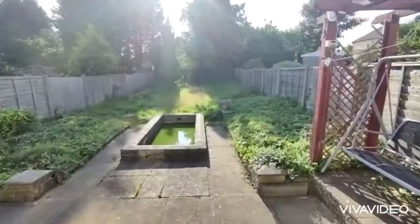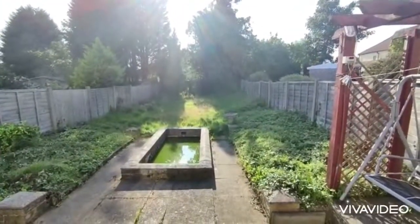A lovely feature of the property is the nice big garden at the rear.